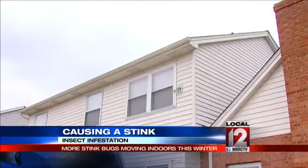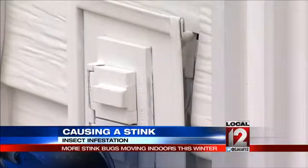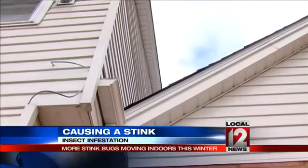The biggest thing that homeowners can do on their own for stink bugs is any little area where maybe electric lines come into their house, around their eaves or their weep holes, try to seal those up as best as possible. While the cold helps bring bugs inside,